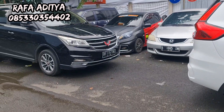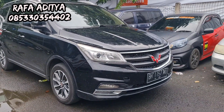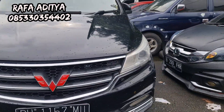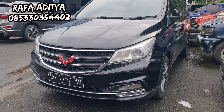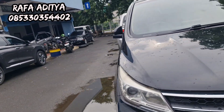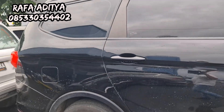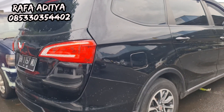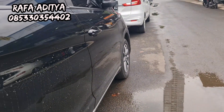Kita mulai dari Wuling Cortez plat BH, tahun 2018. Harganya hanya 115 juta — Wuling Cortez manual transmission. Yang minat, monggo silakan langsung WA atau telepon di nomor yang tertera, atau langsung datang di Pasar Mobil Kemayoran Blok Q12 Jakarta Pusat. Yang mau tukar tambah juga monggo. Mobilnya masih bagus sekali, ban-ban masih tebal, interiornya masih sangat rapi.